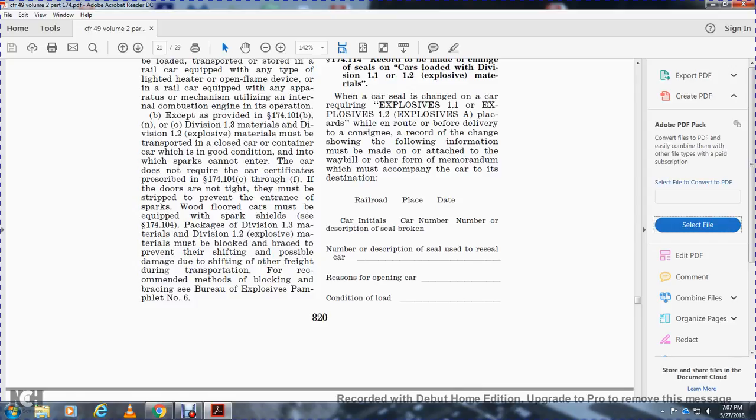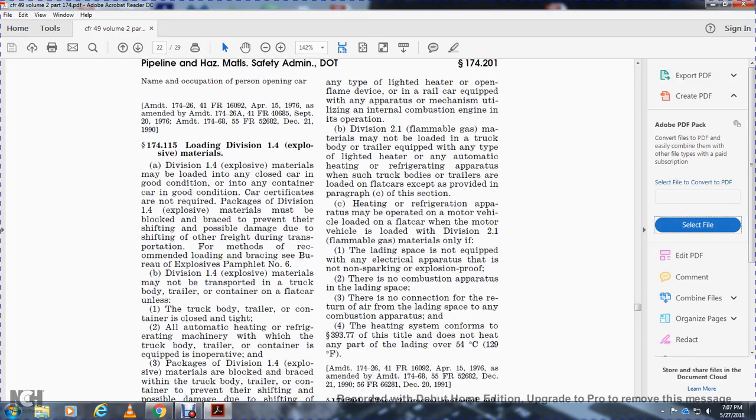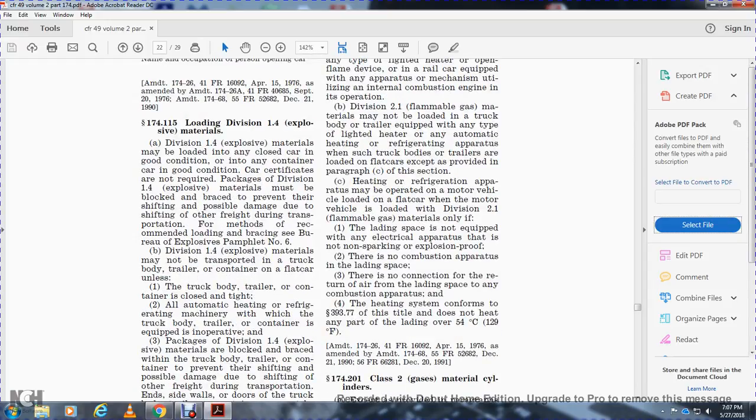The record must include the railroad car initial and number, description of the broken seal, name and description of the replacement seal, reason for opening the car, condition of loading, and name, occupation, and signature of the person opening the car.